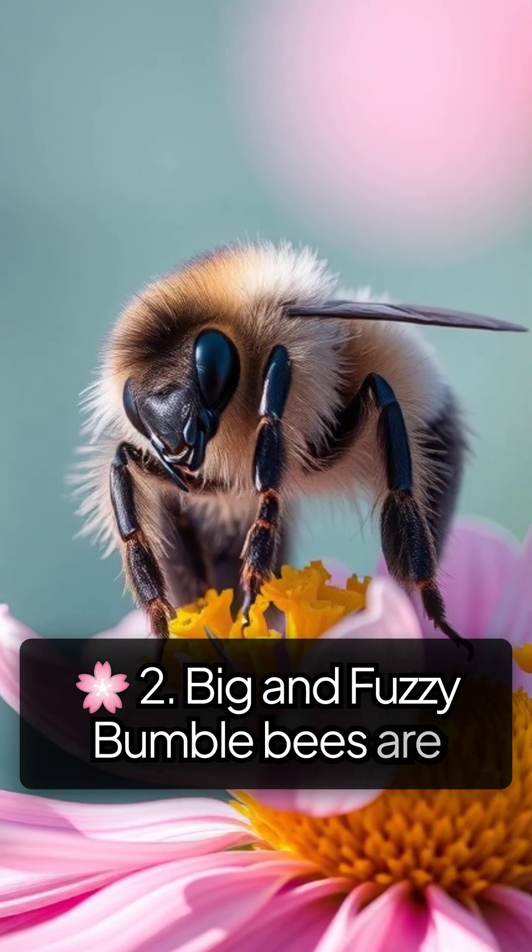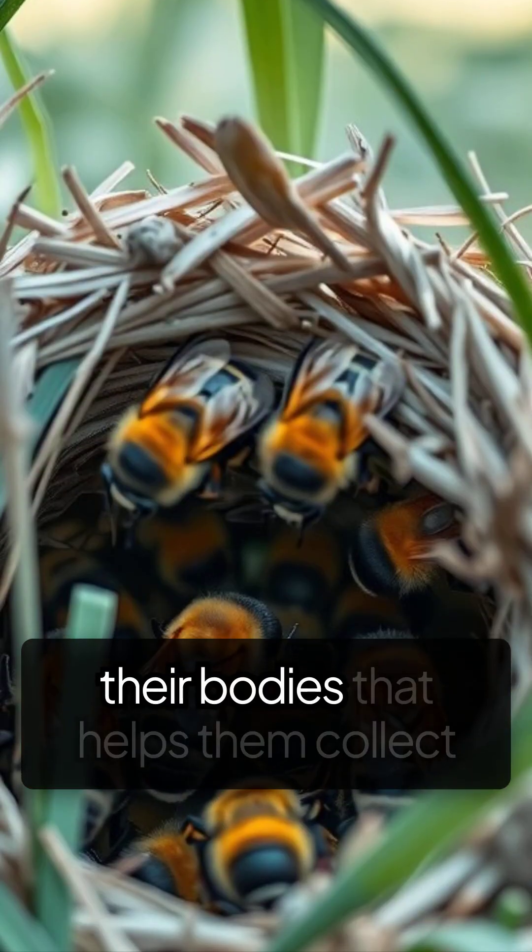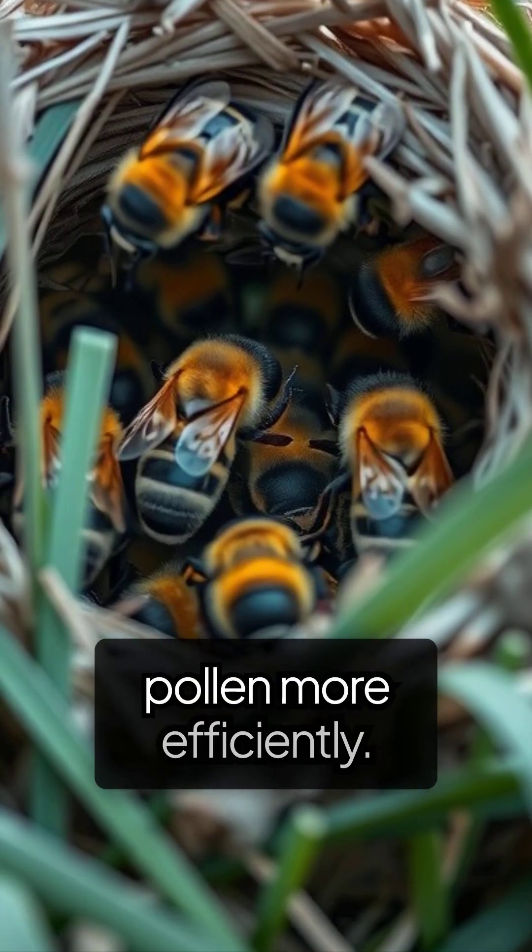Bumblebees are larger and fuzzier than honeybees, with soft hair all over their bodies that helps them collect pollen more efficiently.